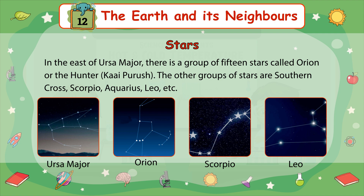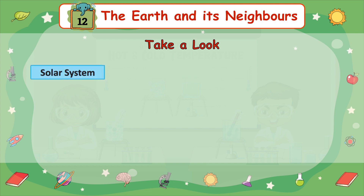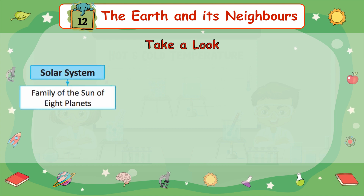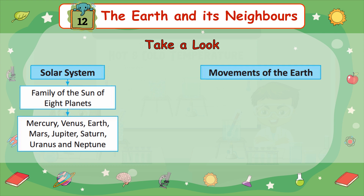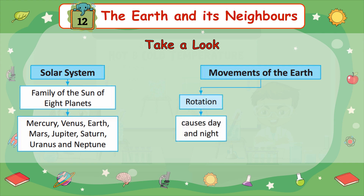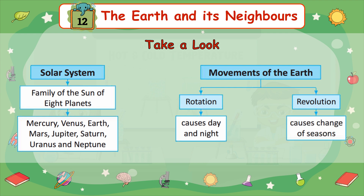Take a look — Solar System: Family of the Sun of eight planets: Mercury, Venus, Earth, Mars, Jupiter, Saturn, Uranus, and Neptune. Movements of the Earth: Rotation causes day and night; Revolution causes change of seasons.